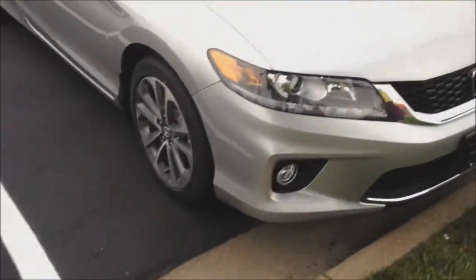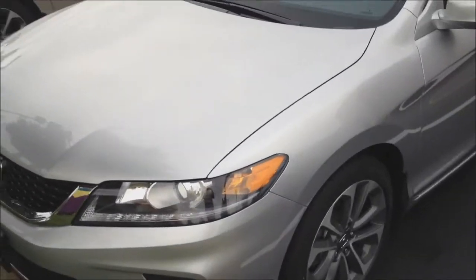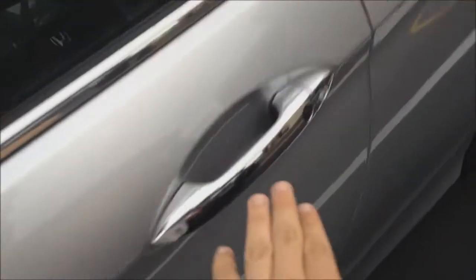This is a 2013 Honda Accord Coupe — this one is an EXL V6. As you can see, it has a silver exterior, smart key access, and chrome door handles with a black leather interior.